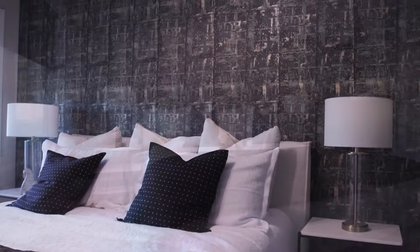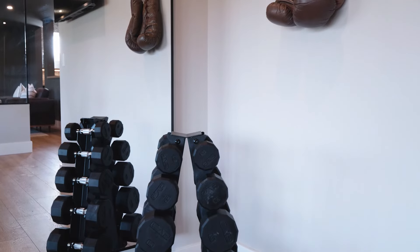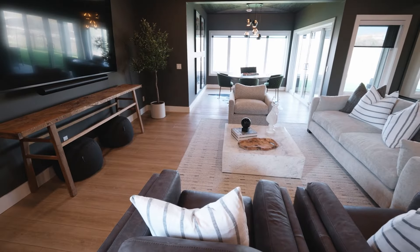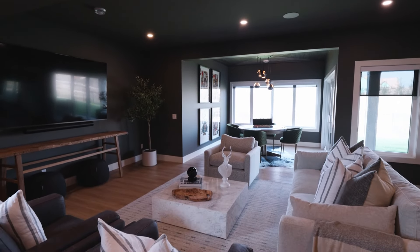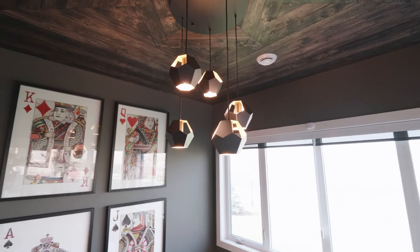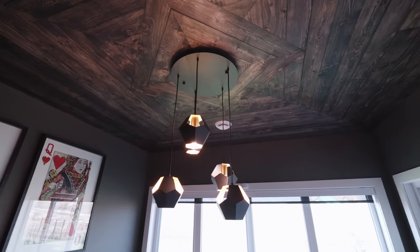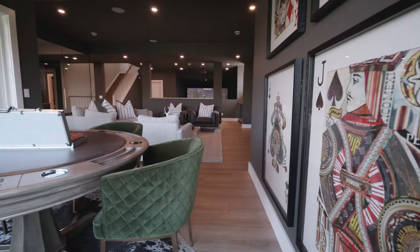It's such an expansive lower level to this home. We've got another full suite down here — a great big bedroom, full bathroom. We've got a large oversized gym as well as a games area, a media space, and the bar that's behind me. The space just continues to go on and on. In the games area above the poker table, we have a custom ceiling detail with reclaimed barn wood from an old Alberta barn, so it's got that history and detail, that really rustic cozy element.